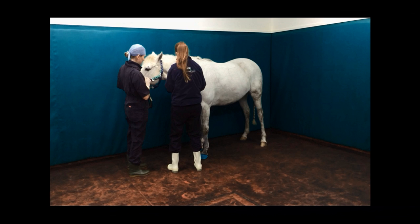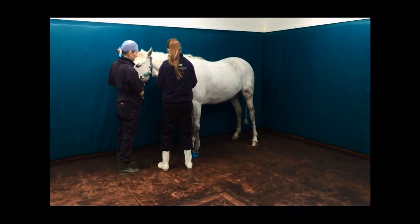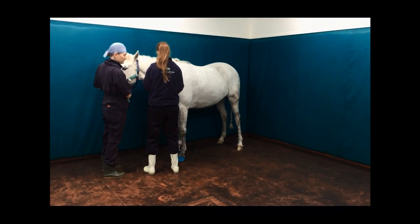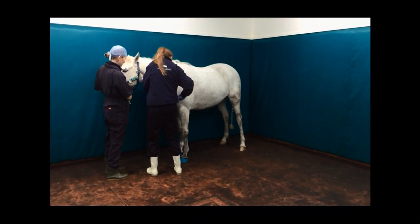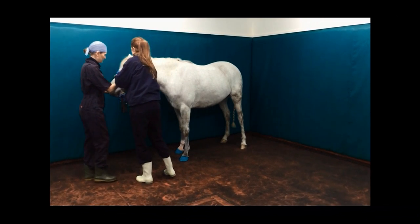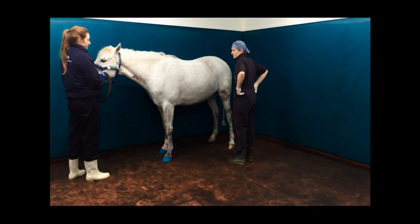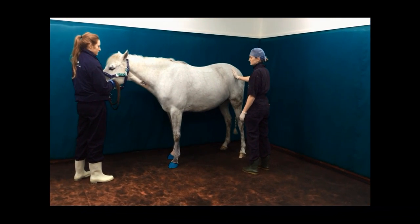Charlotte's going to give the actual anaesthetic agent now. Five minutes ago, we gave quite a large dose of sedation called romifidine — an alpha-2 type sedative that we very commonly use in practice. Now Cassie Toy, our registered equine veterinary nurse, is going to stand quietly by the hindquarters of the horse, and she may just need to apply some pressure onto the point of the hip of the horse to encourage it to slide down the far wall and gently onto its bottom.